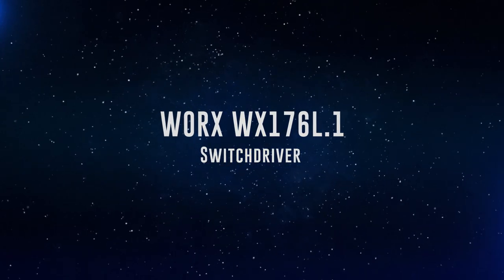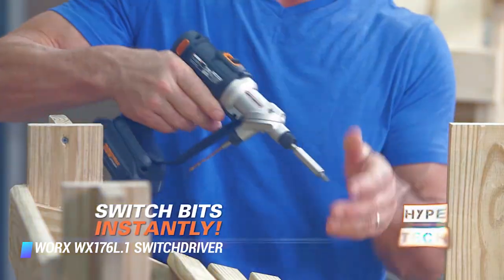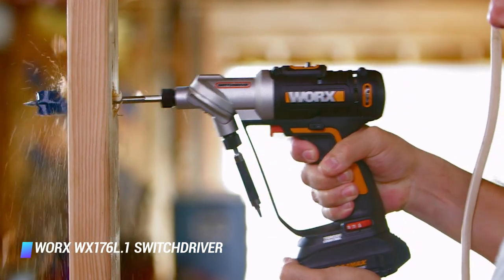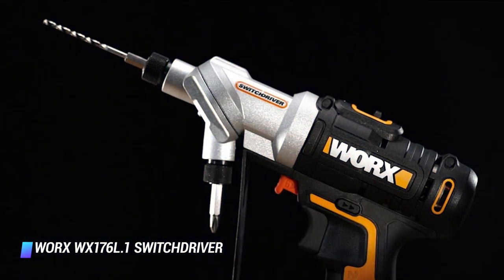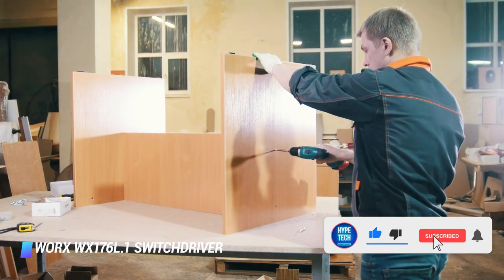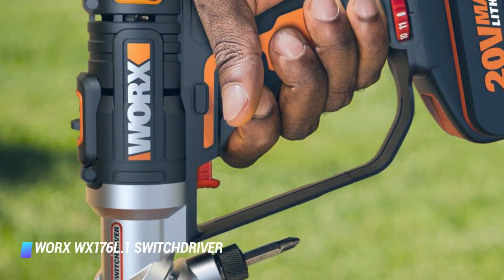Coming in at number 5 — Worx WX176L.1 Switch Driver. This compact and lightweight hammer drill is one of the most powerful cordless devices offered by Worx, with chunky rubber grips and a cool contrasting orange and black color scheme. A BV20V lithium-ion battery pack ensures the motor can develop 50 Nm of torque, more than enough for most drilling tasks. There's a standard 3-year warranty, yet they still come in at the lower end of the budget spectrum. This package includes a spare battery and over 150 accessories in a case, all at one great price.